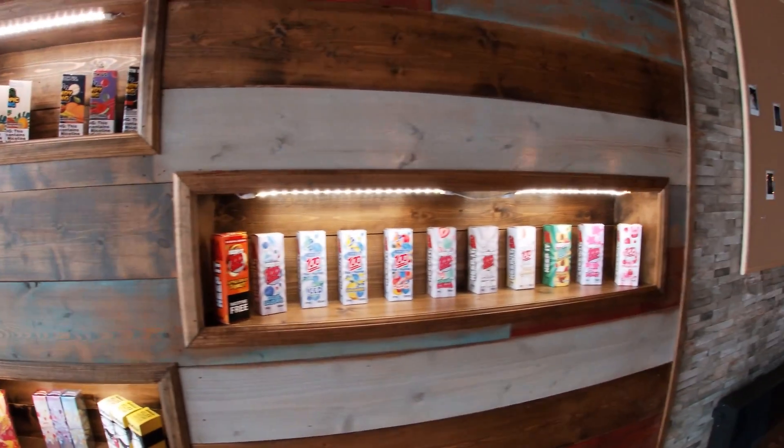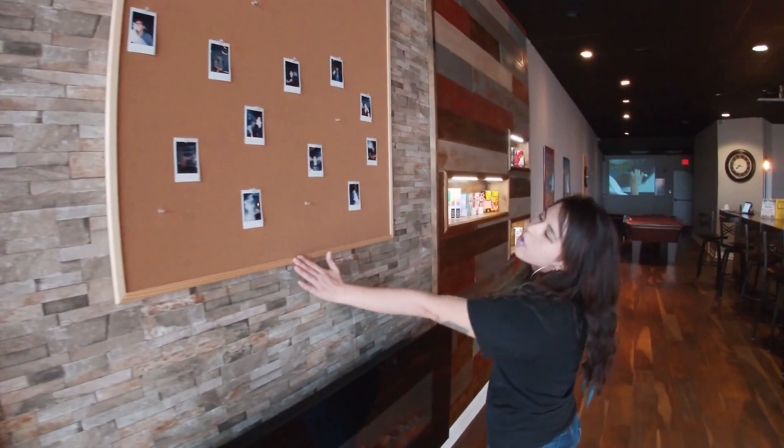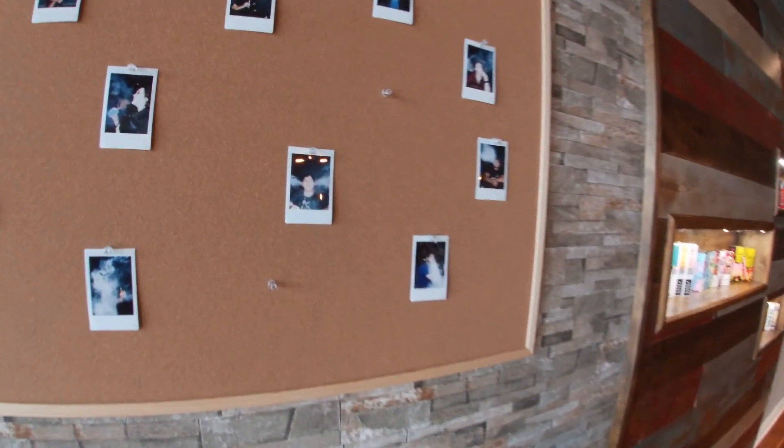Here we have our customer board — this is all our lovely customers.